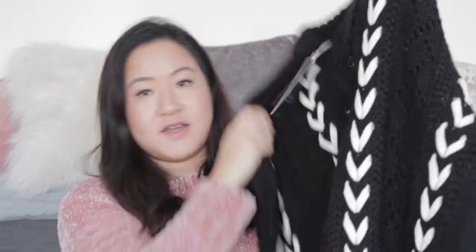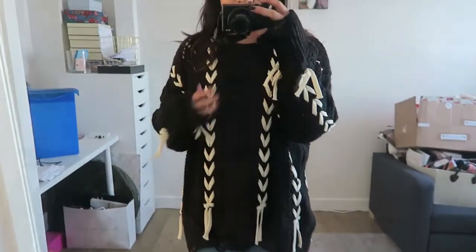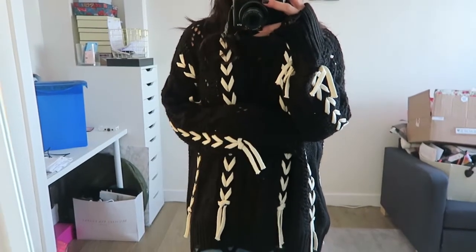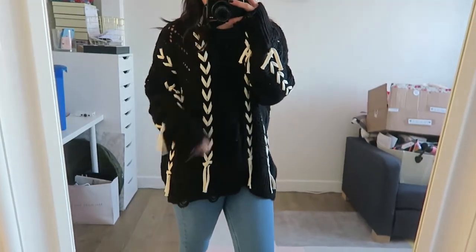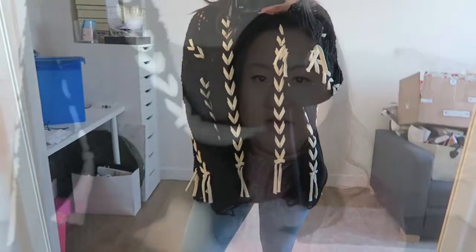The last item from Zara was this jumper. I believe it's in the sale now, but I got it full price at £39.99 — I think it's probably £29.99 now. They had a cream version with black laces going through, but this is the black version with white laces going through. It was the last one in stock in store when I purchased it — one of those things where if you see it and it's the last one, you've got to buy it. At the bottom there's a distressed knit look which I really like.